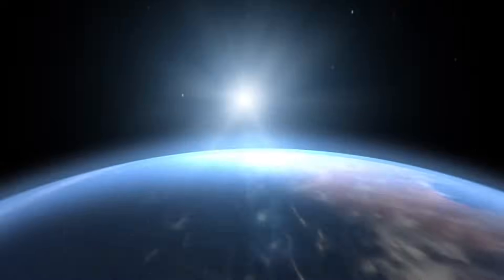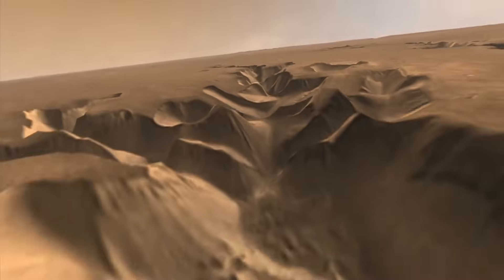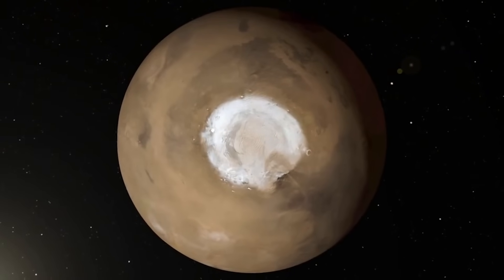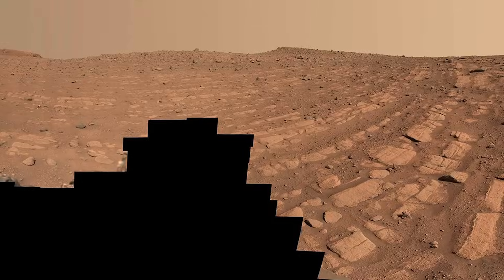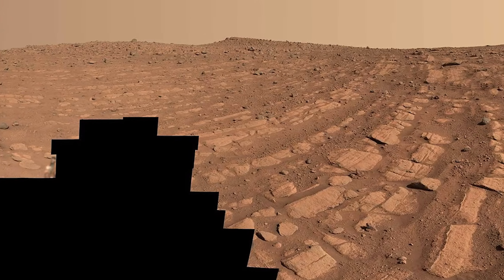This new information joins a host of other evidence that this rover and other science missions have found. For example, earlier this year, Perseverance may have found signs of what was once a river on Mars, one that was deeper and faster moving than scientists have ever seen evidence for in the past. The river was part of a network of waterways that flowed into Jezero Crater, the area the rover has been exploring since landing more than two years ago. Scientists think that these bands of rocks may have been formed by a very fast, deep river.